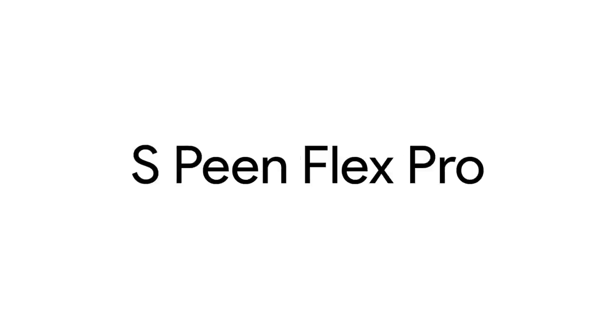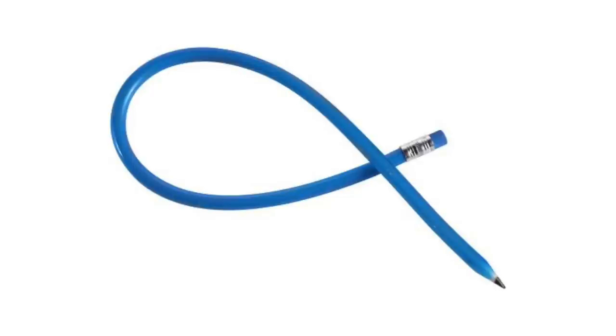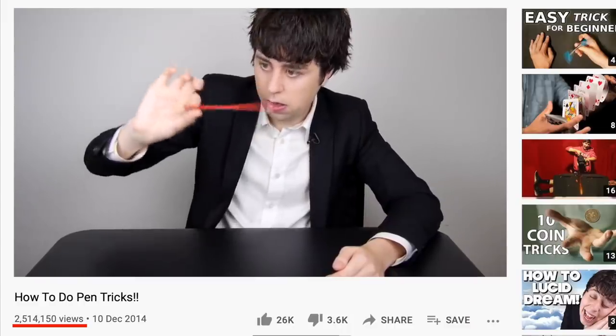Hey ladies, any takers? No? Do you want me to do it again? Anyway, I'm assuming the foldable phone will need a foldable stylus — perhaps the S Pen Flex Pro. Here's the concept of that. In fact, I was able to get an early beta version of that stylus. See how it bends? It's pretty impressive. That's like 2 million views worth right there.